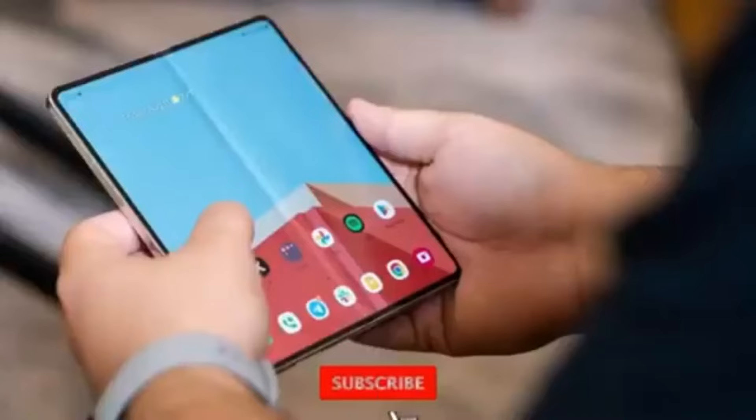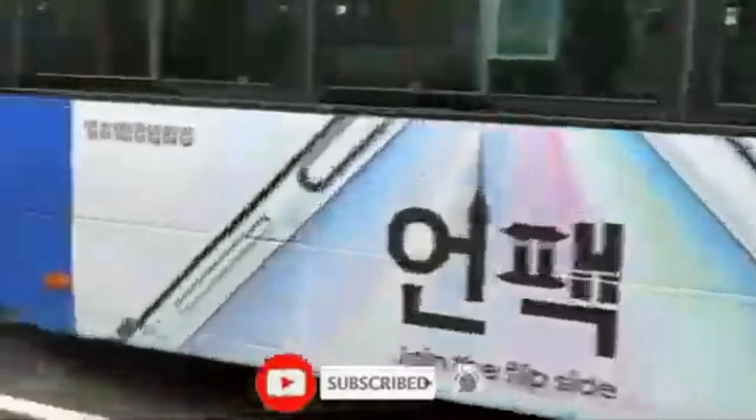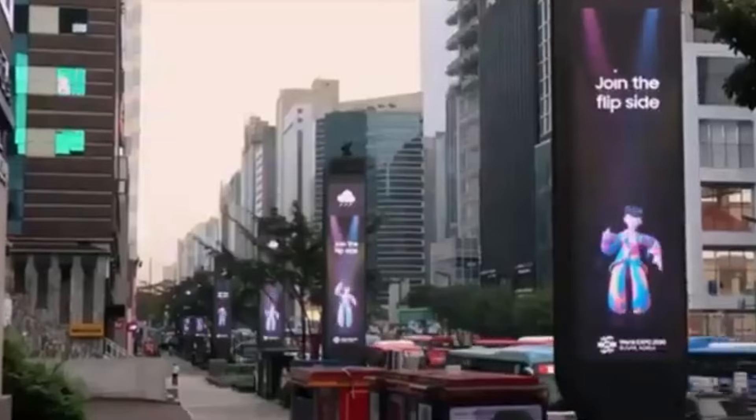Don't forget to like, subscribe, and hit the bell icon to stay updated with all the latest tech news. Thanks for watching and I'll see you next time.